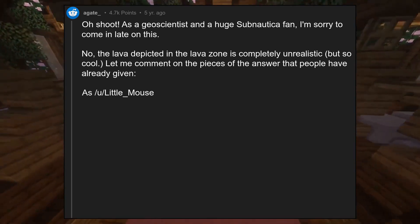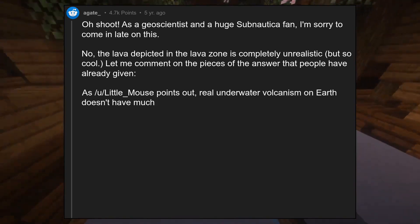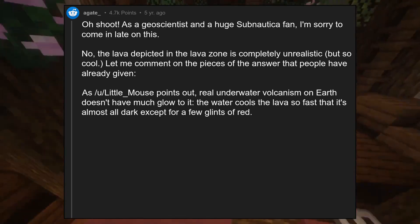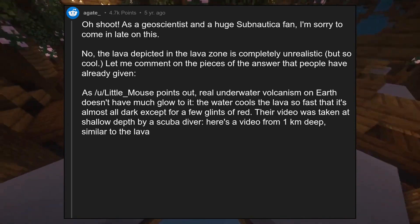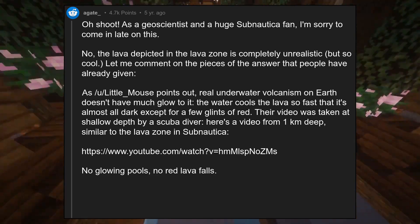As little underscore mouse points out, real underwater volcanism on earth doesn't have much glow to it. The water cools the lava so fast that it's almost all dark except for a few glints of red. Their video was taken at shallow depth by a scuba diver. Here's a video from 1km deep, similar to the lava zone in Subnautica — no glowing pools, no red lava falls.